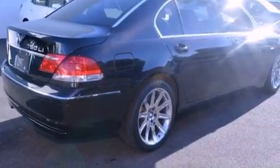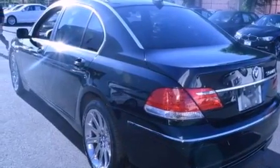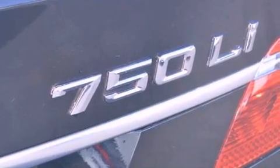A passenger side vanity mirror, a security system, traction control, a steering wheel with memory settings, and the navigation system will help you get from point A to point B on time.